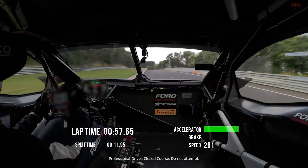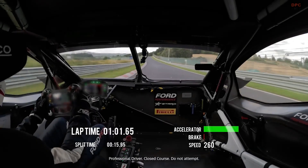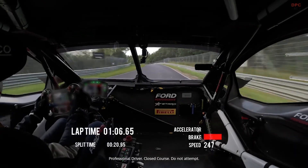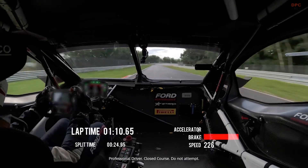Where does it land in the record books? The run places among the fifth fastest prototypes ever to lap the Nürburgring, and makes the super truck the seventh fastest vehicle of any kind to circulate the circuit.